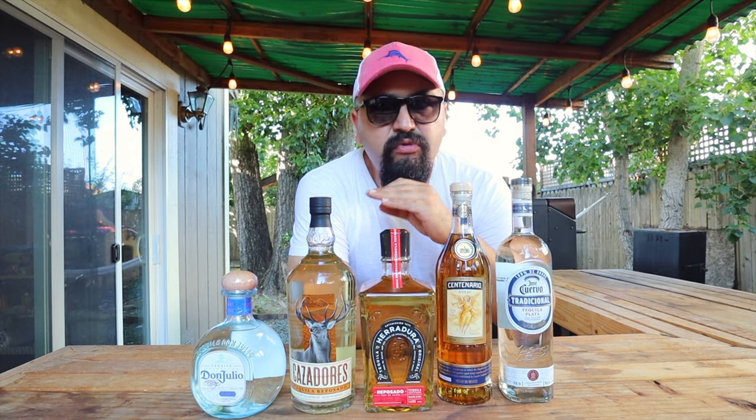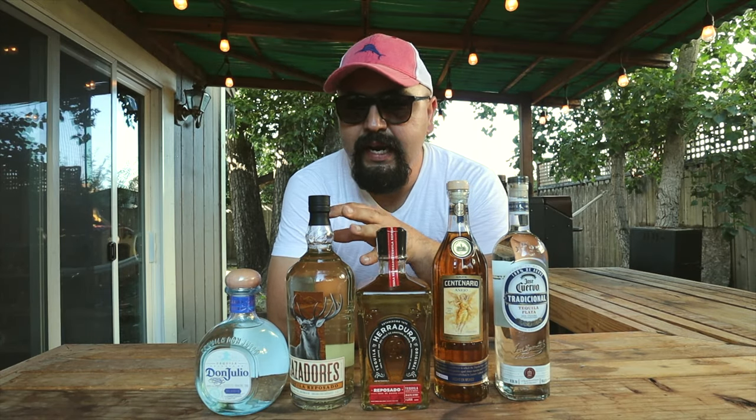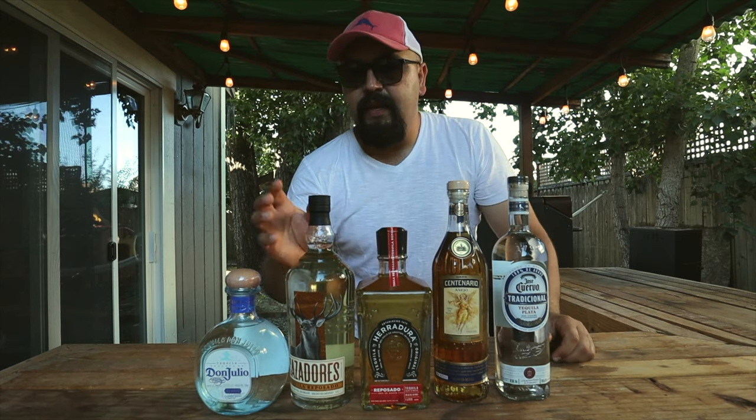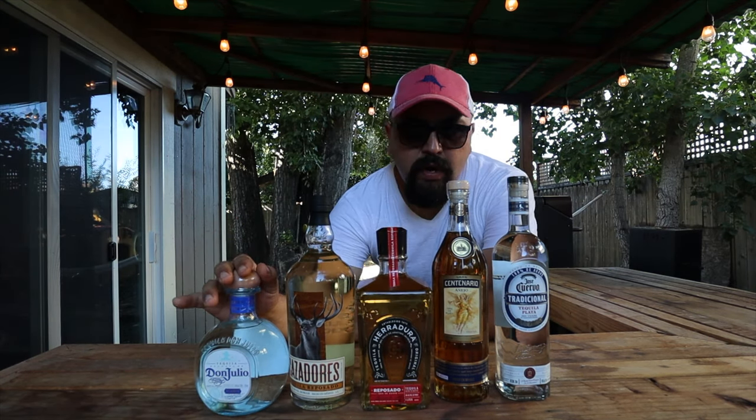Next is Tequila Cazadores. This one has been on the market for 98 years and it's really good on cocktails or on the rocks. This bottle price ranges from about $28 to $32.